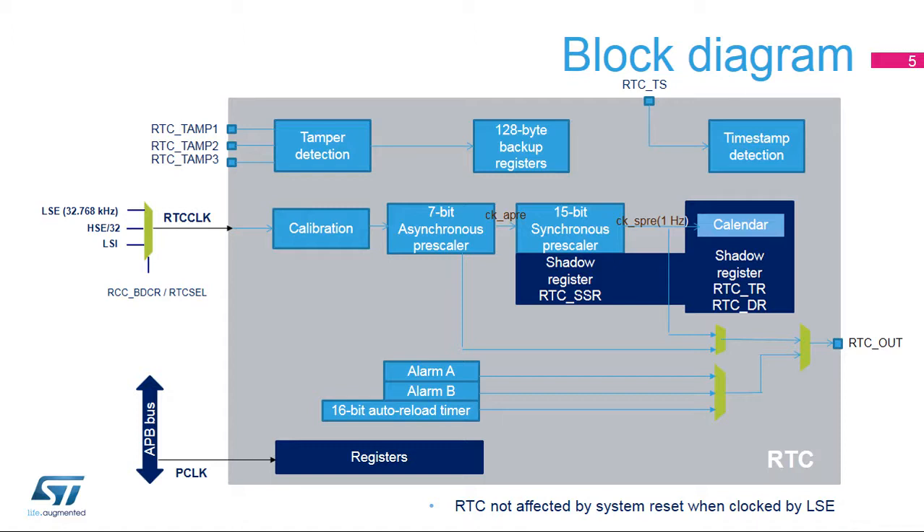To be functional in stop 0, stop 1, stop 2, or standby mode, the RTC clock must use the LSE or LSI. To be functional in shutdown or VBAT mode, the RTC clock must use the LSE.